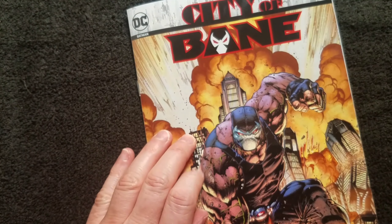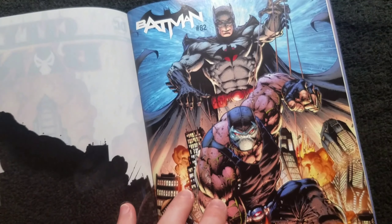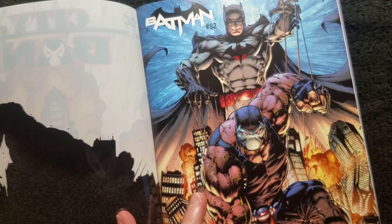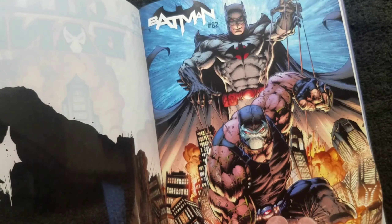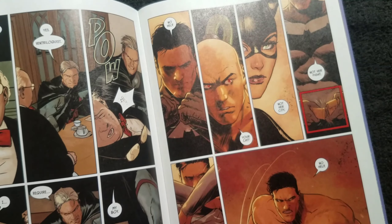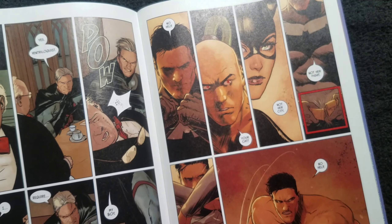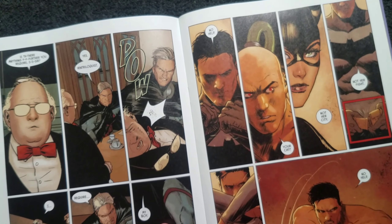It's kind of nice, it's nifty. So we've got Tom King writing still and Mikkel Janin on art. Janin's art is solid.